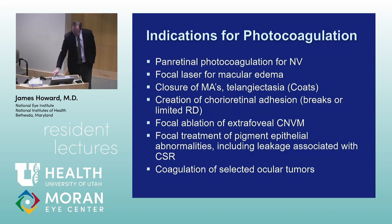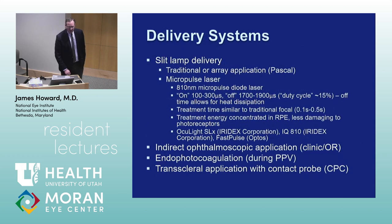You can also use focal laser to treat central serous chorioretinopathy, and photocoagulation can be used for some intraocular tumors, like choroidal hemangiomas and sometimes small choroidal melanomas. There are different delivery systems for laser — slit lamp delivery and micropulse laser.